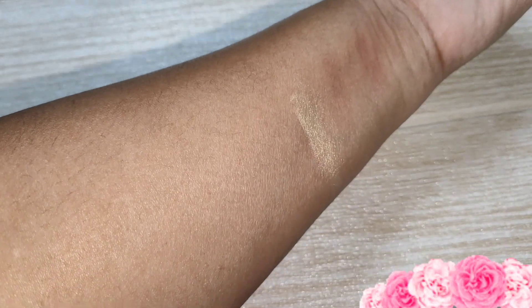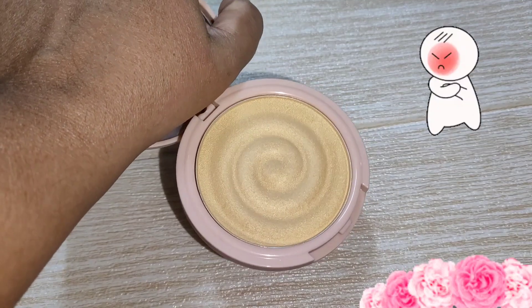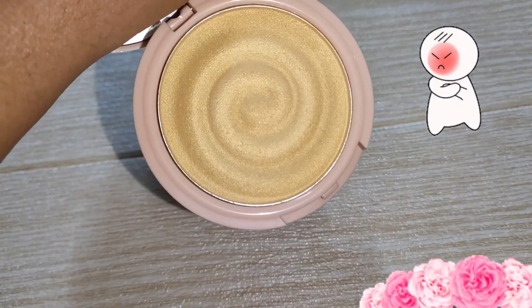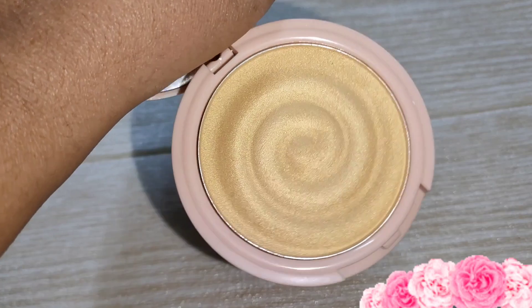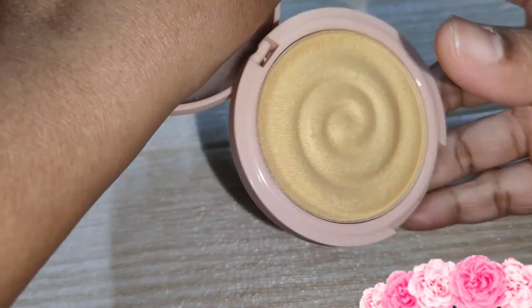This is a golden highlighter with two shades — one rose gold and one golden. To be honest, I don't like the highlighter. If you are thinking of getting the highlighter, I would say don't take it. But if you want a blush, I highly recommend that.